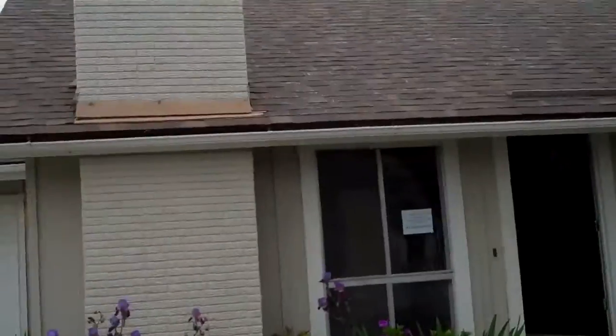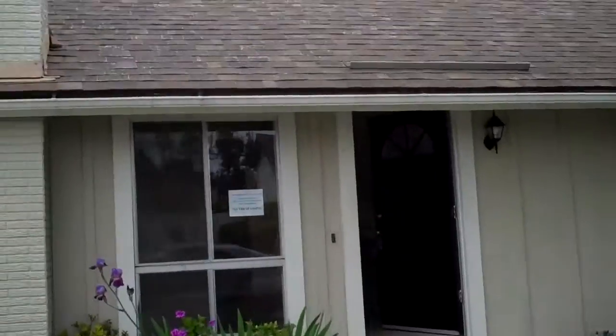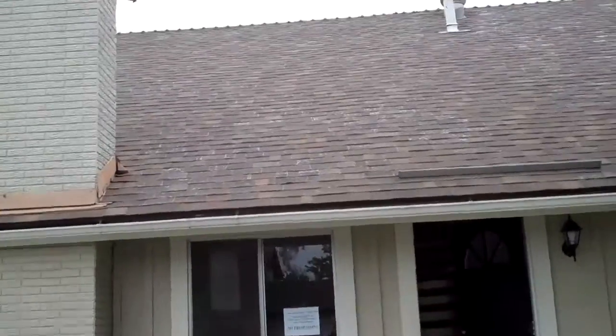Roof is asphalt shingle and it looks okay. It's got something — I don't know what that is — maybe a little wear, but these tend to last a long time.